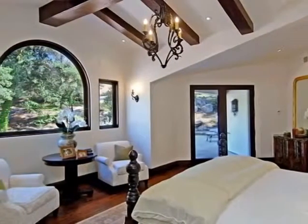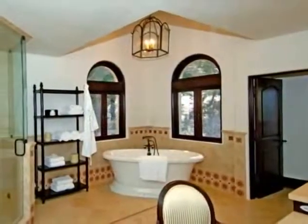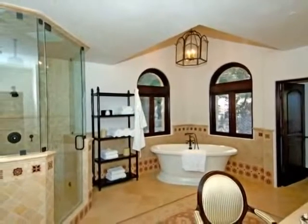A world of extraordinary comfort is yours in the master retreat. Relish in the captivating views from the private terrace with pool access, love the organized designer closets, and rejuvenate in the elegant dual master baths with roomy steam showers and a whirlpool tub.